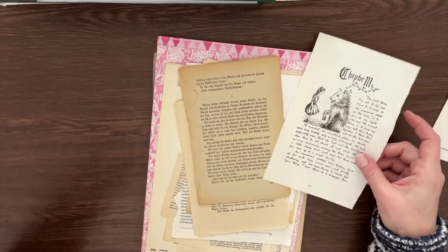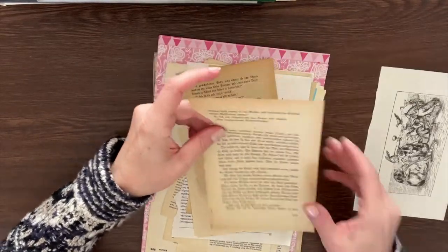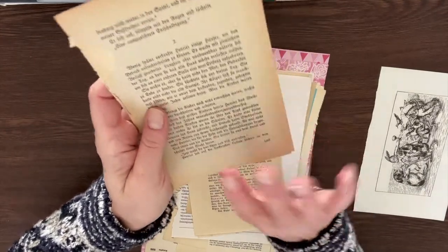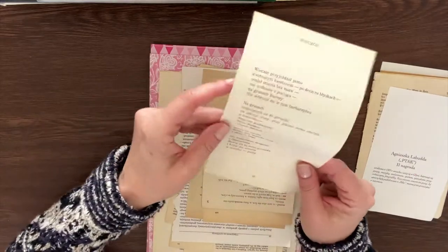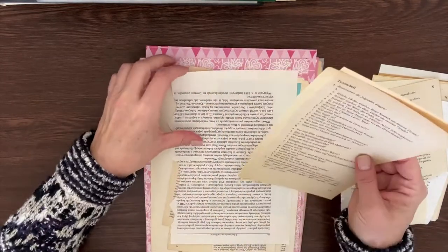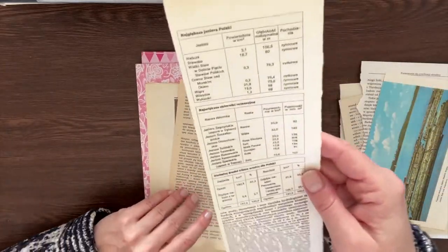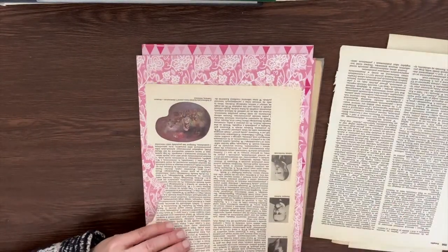I'll show you some — not all, there are quite a few — but this is an Alice in Wonderland page. There are some old books; I'm not sure what language — feel free to put it below, it could be German or Austrian. There are some random fun pages in here. I wanted to get stuff that wasn't in English so I could have another element in the journals. There's some French, some Polish, and just a bunch of different random items. These old photographs would be cool on dangles or bookmarks — and this free paper was sent along as a gift.